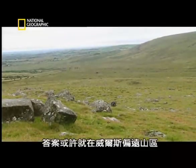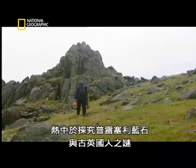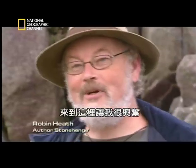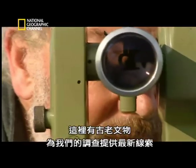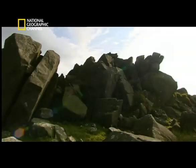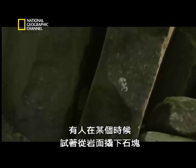The answer may lie in the remote mountains of Wales. Local author and researcher Robin Heath is a man passionate about the mysteries of the Preseli blue stones and ancient Britons. He has been exploring here for the last 20 years, cataloguing peculiarities about the stones, and old artefacts provide the latest clues for the investigation. Many of the stones here at Preseli have giant stone wedges stuck between them — someone at some time has tried to prise them away from the rock face.